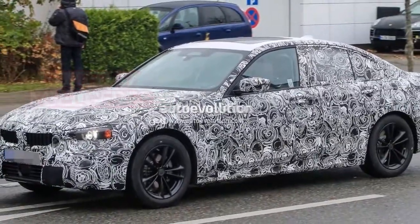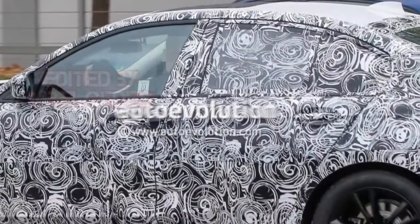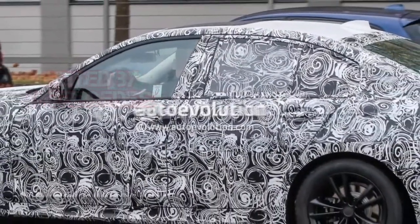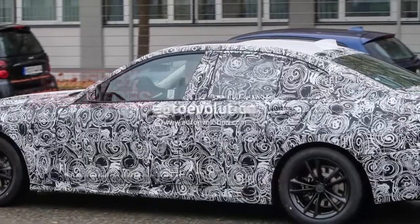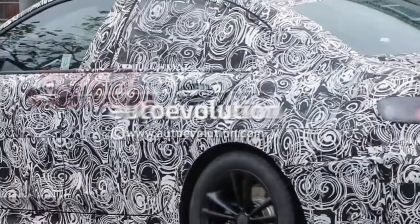Speaking of which, the rear window seems to have grown in size a bit compared to that of the current model. We've added some F30 photos from our review of the 2016 3 Series in the gallery, so you can easily compare the two.